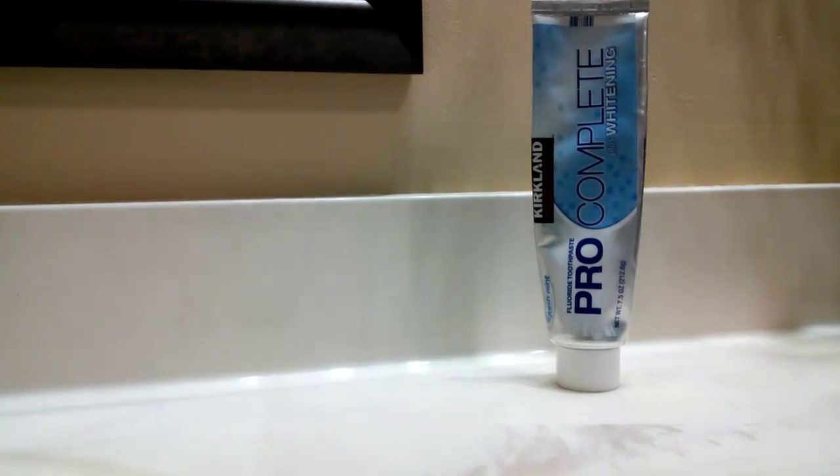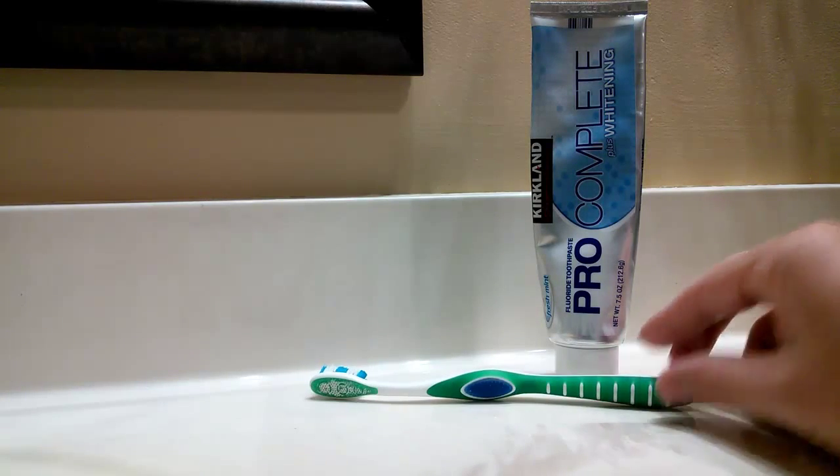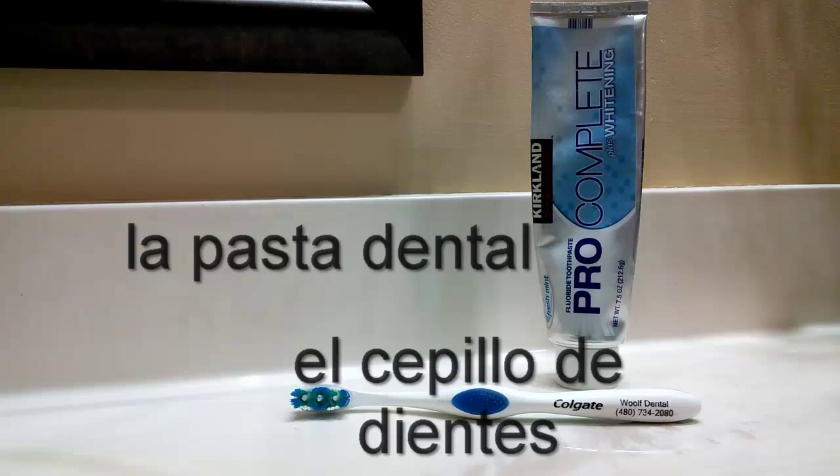Now I'm going to show you some images of these items again, and you tell me what they are. I'll put the word up on the screen afterwards — please say them out loud. You're doing yourself a favor if you do. ¿Qué es? ¿Qué tengo aquí? Tenemos la pasta dental y el cepillo de dientes.